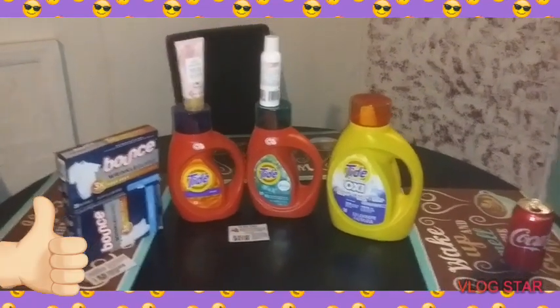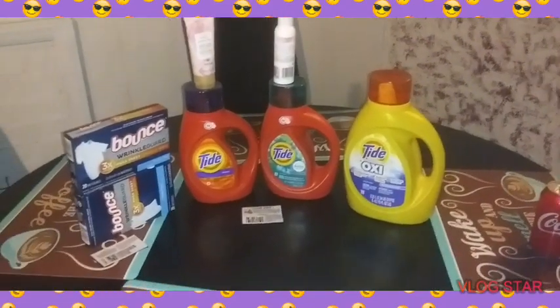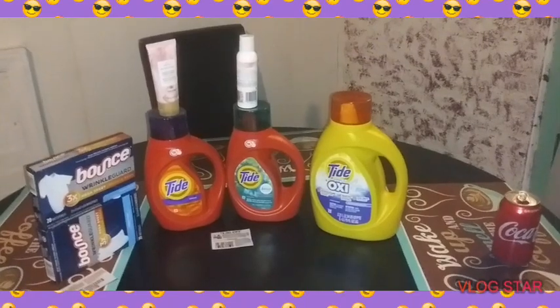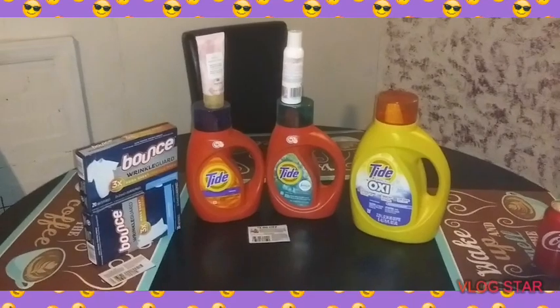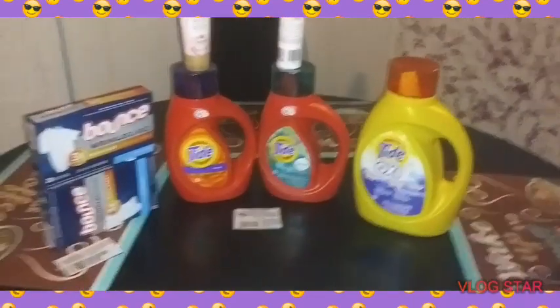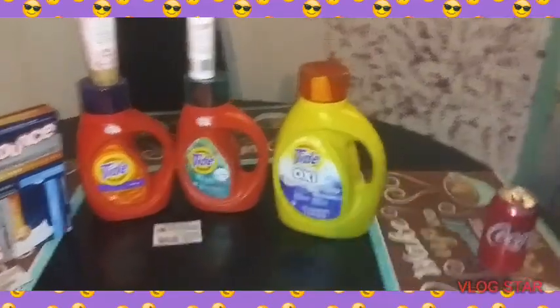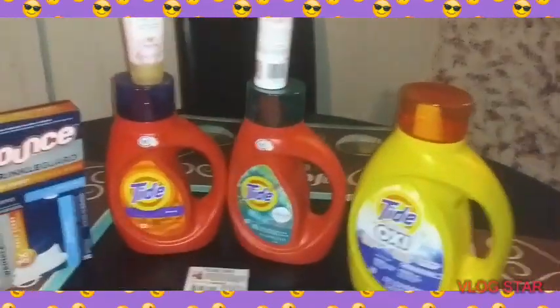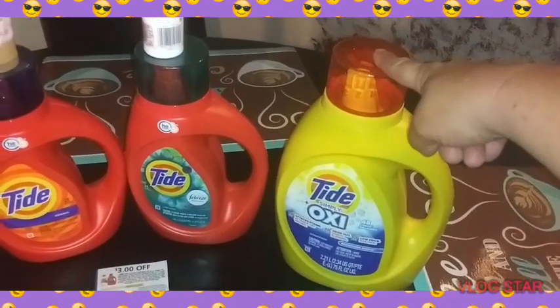Now here we have two Tide — the regular Tide. I didn't have a regular one so I had to throw in the Febreze one. I don't know if the paper coupon works on the Febreze ones, but we have a $3 digital for the Tide Oxy.